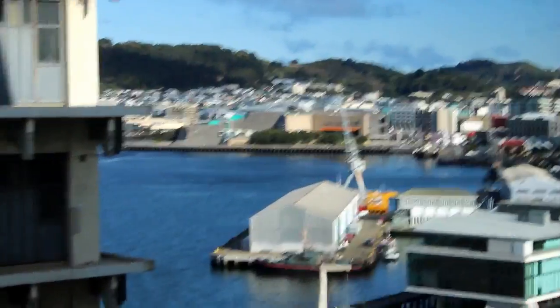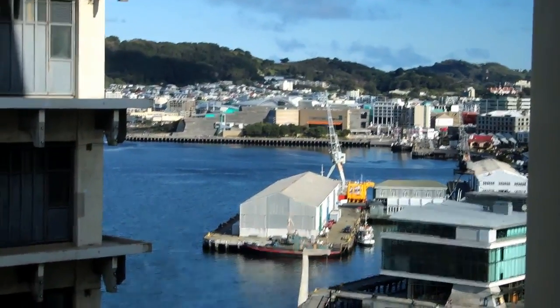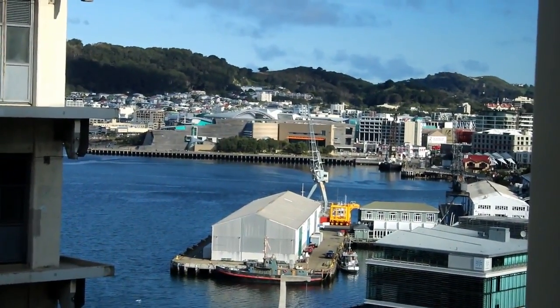And if you get the right angle and stand over here a bit, you can see Te Papa, which is where we've been. And it's just bloody amazing to see how big it is — it's huge, mate!